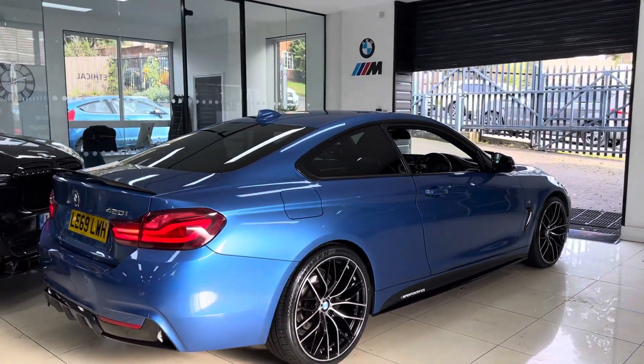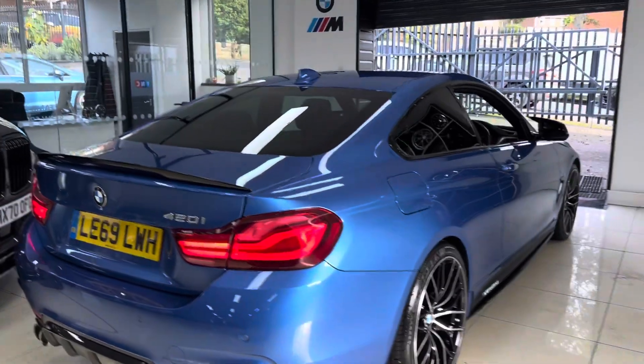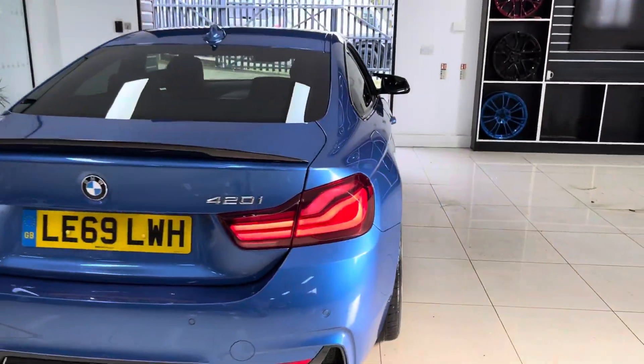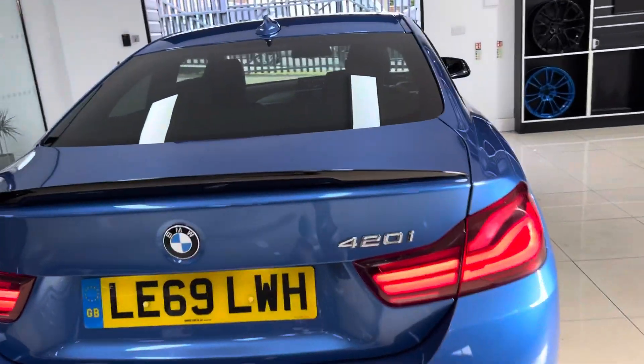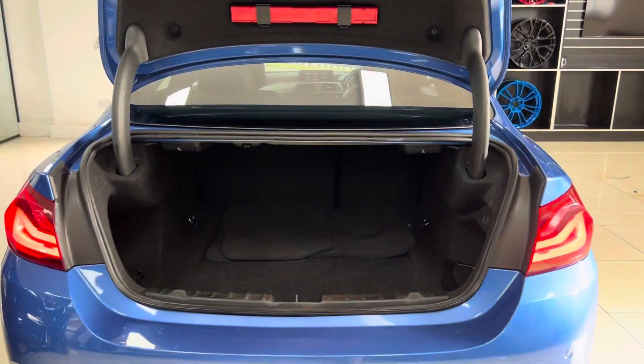The car has covered just over 45,000 miles. It's a one-owner car that's been kept in very nice, neat, tidy condition. It's obviously a facelift 4 Series, so you have the front and rear LED lights, plus front and rear parking sensors.